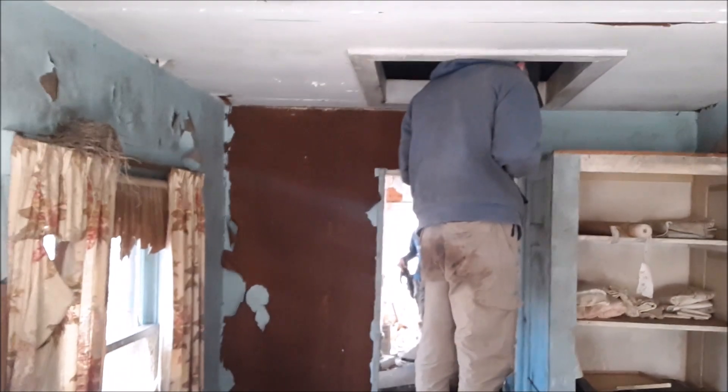There we go, in the attic where there's a lot of old stuff. Yeah, someone came in here at one point before us and tossed things around looking for valuables, but we're just here to try to save some history.